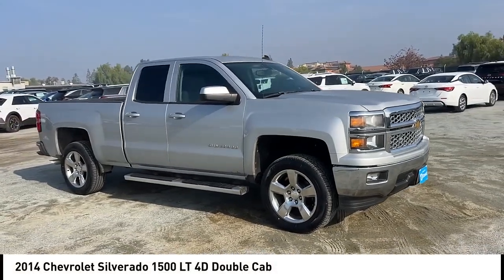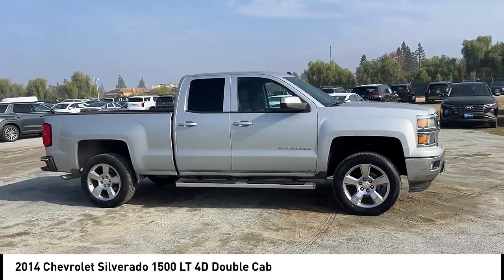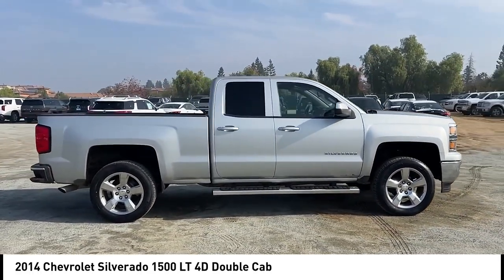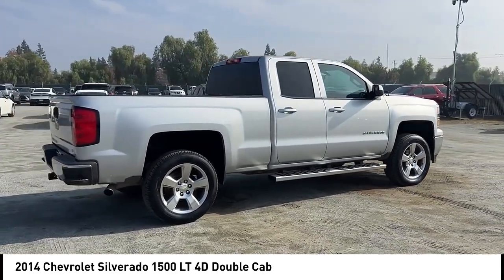Take a ride in the 2014 Silverado 1500. The Chevy Silverado 1500 has the lowest cost of ownership of any full-size pickup. This vehicle has less than 110,000 miles. Here are some of this vehicle's great options.